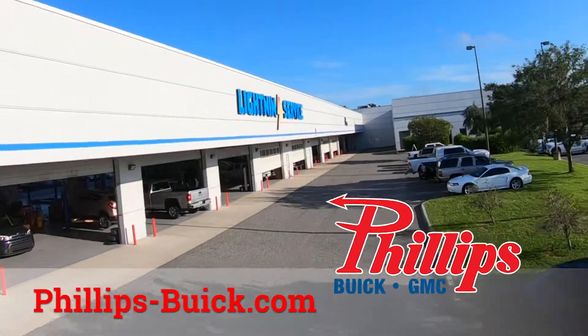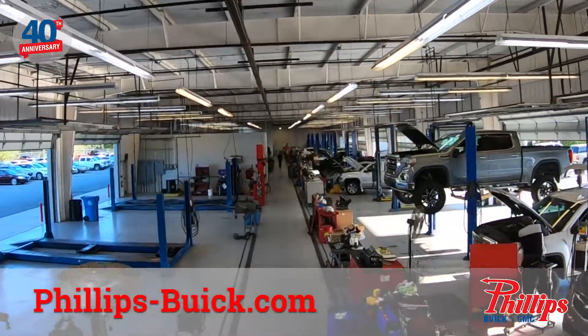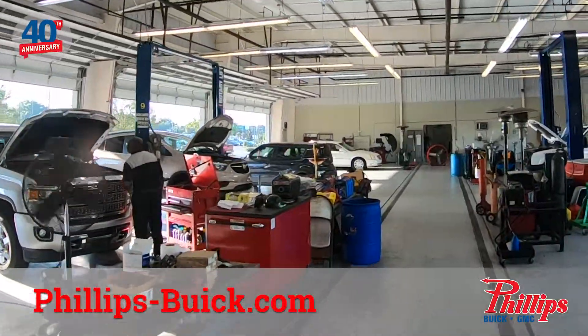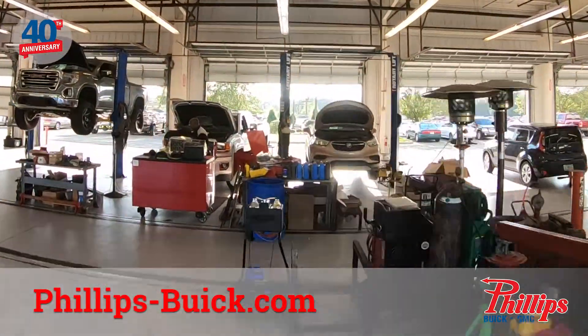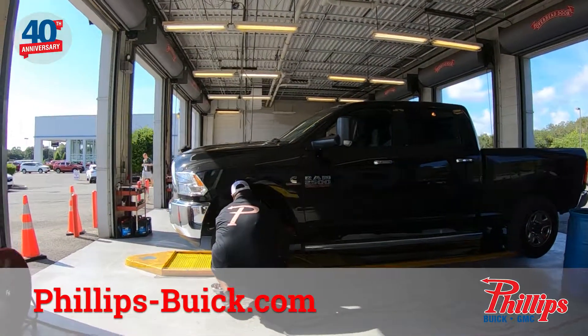At Philips Buick GMC, our service is state-of-the-art. With 48 service bays, including 6 quick-lube stations, our factory-trained techs will keep you on the road. We service all makes and models, and at Philips, we only use genuine original parts on your vehicle.